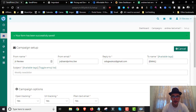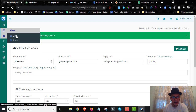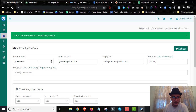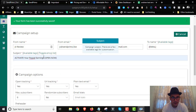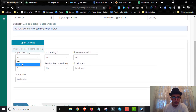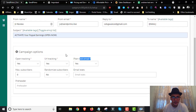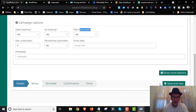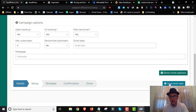On the next step, the from email, from name, and reply email will be automatically pre-filled based on the data you entered when creating the list. You can change these if needed. Go to the subject line and type something like 'Activate Your PayPal Earnings Right Now.' You can enable open tracking, URL tracking, and choose whether it's a plain text email. Click Show More Options to see additional settings, then click Save and Next.